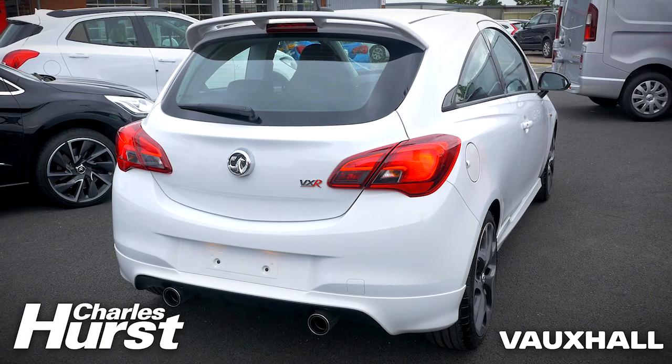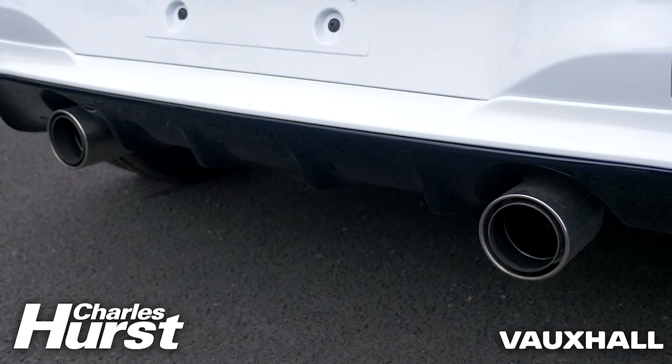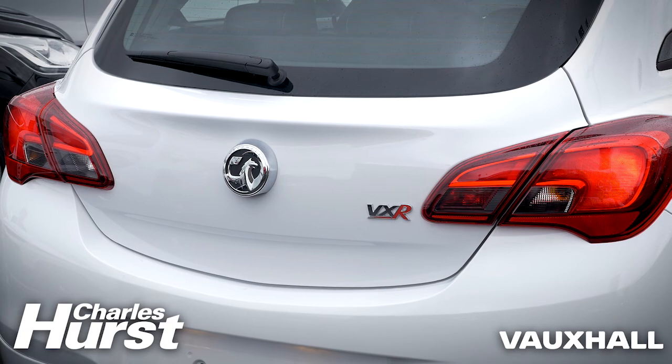Standard now on the VXR Corsa are the superb leather Recaro seats, which are height adjustable, fold back and provide new improved driver ergonomics.